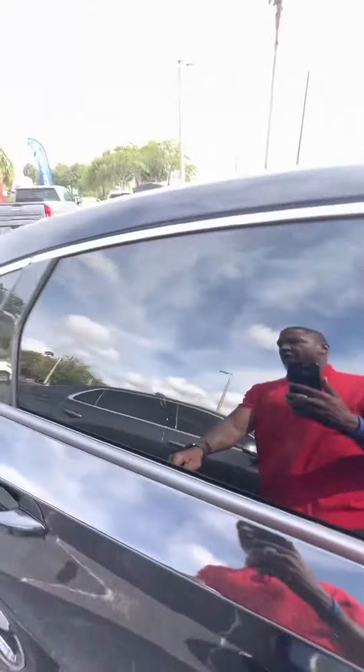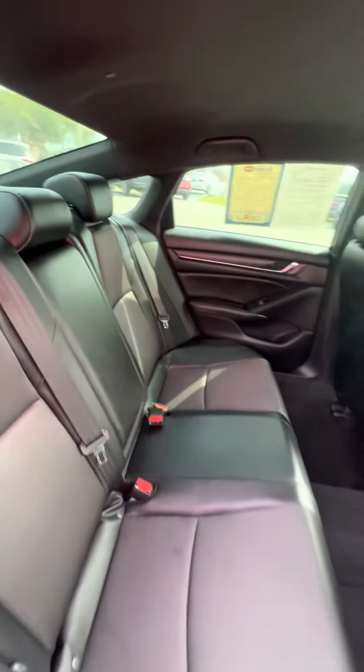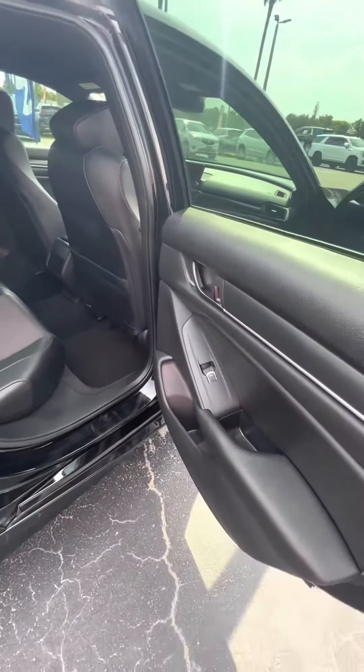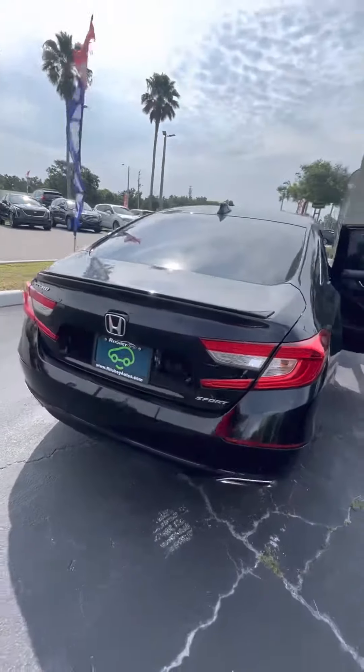Now we look at the back row — no rips, no tears, no damage to the seats. Power windows, and cup holders on the side of the doors. It is a Sport trim with a backup camera.